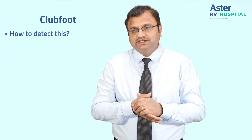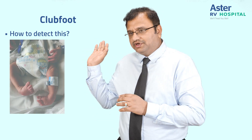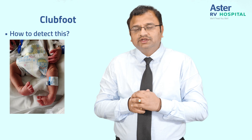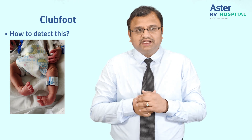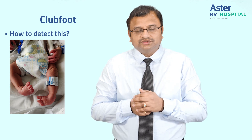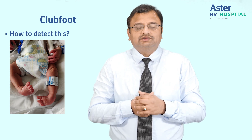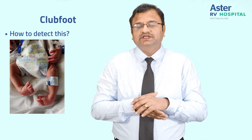So how to detect this? It is very obvious at childbirth that there will be a deformity of the foot, as you can see in the image. It is a simple clinical diagnosis and it can also be done as a prenatal diagnosis with ultrasound. Parents do ask us in our OPDs when they have encountered such a situation where their baby is detected with that.